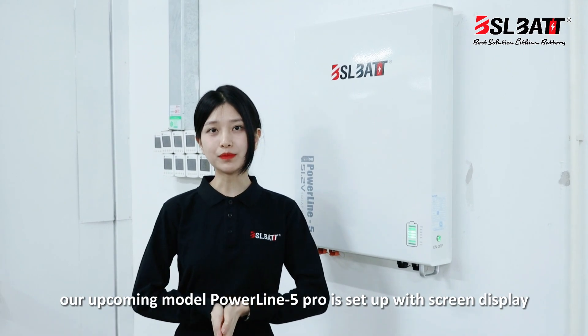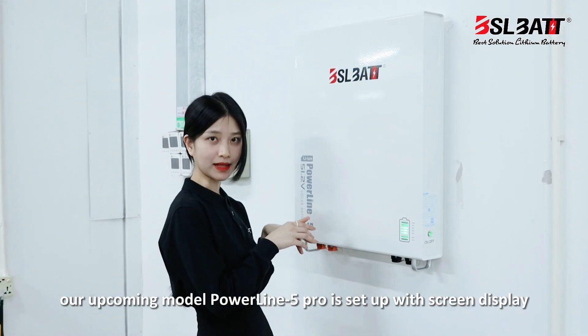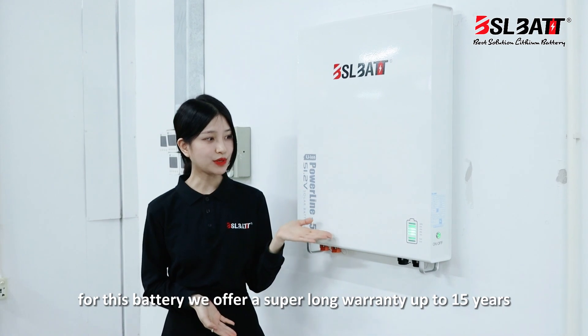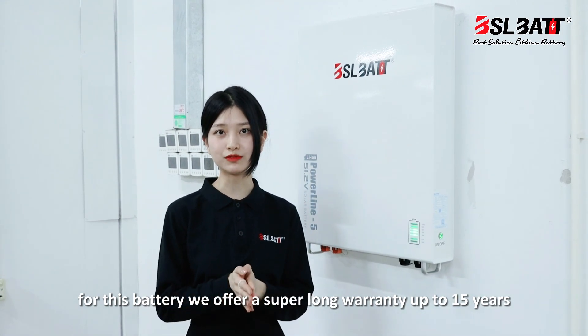Our upcoming model of the Poundline 5 will be set up with a screen display. Meanwhile, we have two optional protection levels, either IP22 or IP64 for your options. For this battery, we offer a super long warranty of up to 15 years.